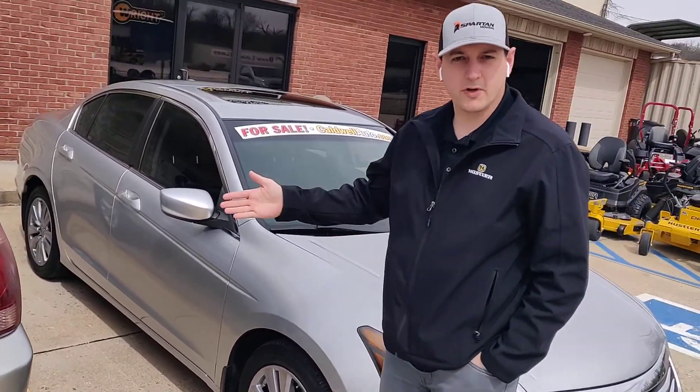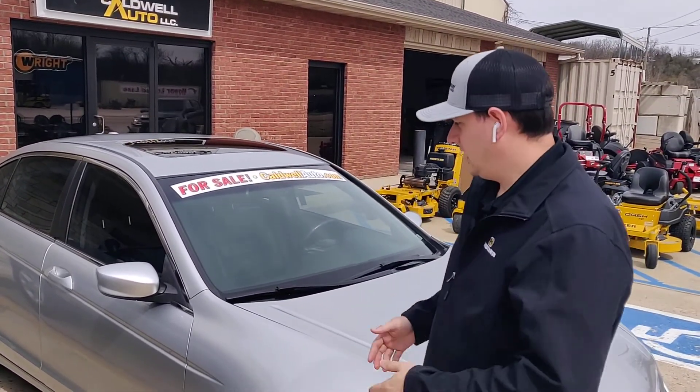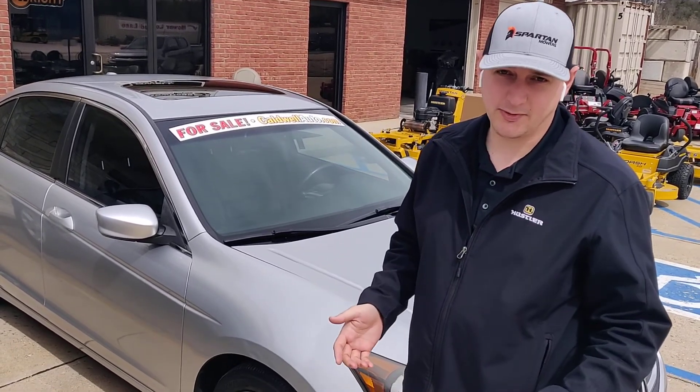Could make a great first car for somebody, or a great car to get the family around and save yourself some gas mileage. Again, one of those cars that has been a little hard to find — don't expect it to last real long.